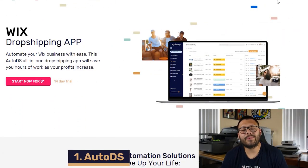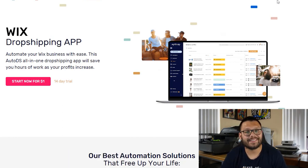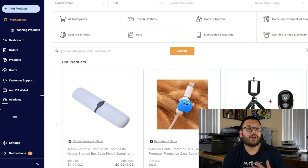Kicking off our countdown at number one, we have one of the more powerful apps on this list and that's none other than AutoDS. AutoDS features a super powerful built-in product research tool that helps you find winning products in minutes. All you have to do is just head on over to your AutoDS dashboard over at platform.autods.com.